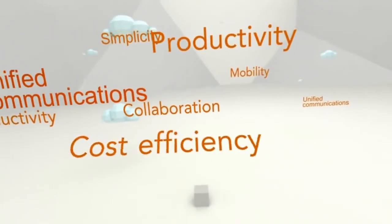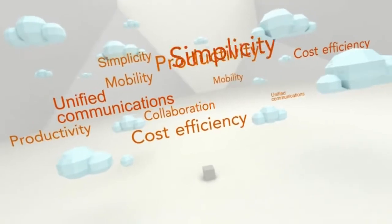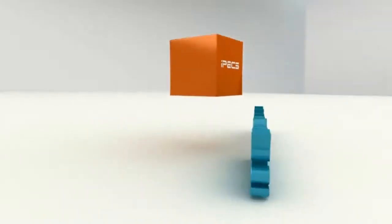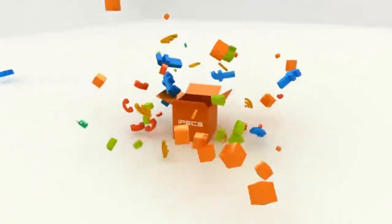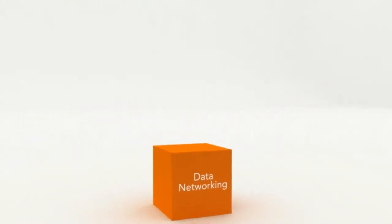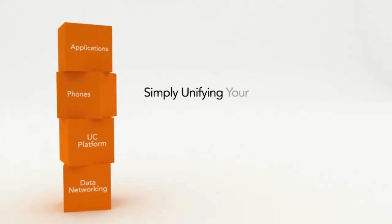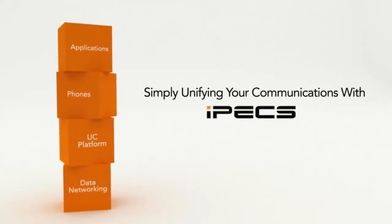Collaboration, productivity, cost efficiency, and unified communications. For all your needs in business communications, IPEX — your communication solution. Simply unifying your communications with IPEX.